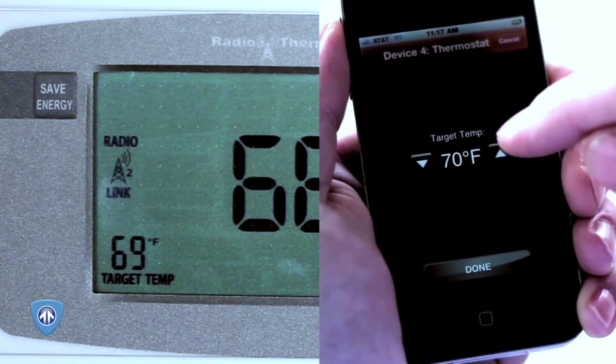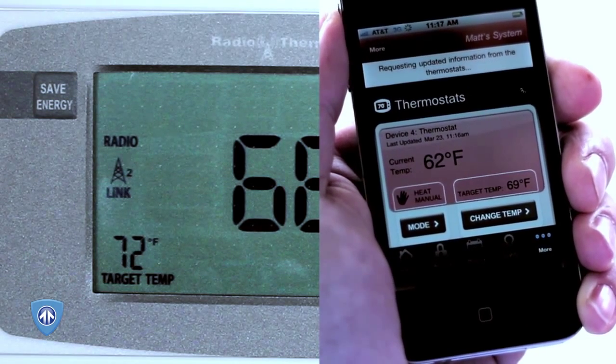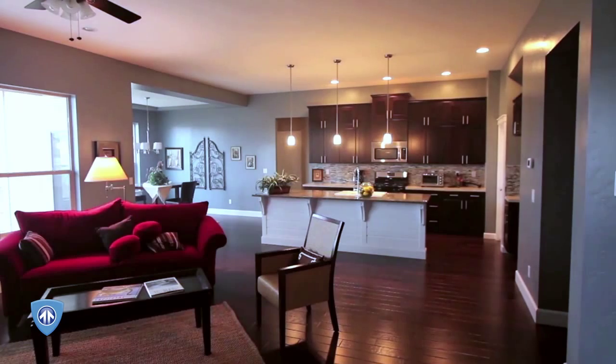And if that wasn't enough, Morza includes powerful energy management and home automation capabilities. Control your thermostat, locks, lights, and any other appliances directly from your phone or tablet.